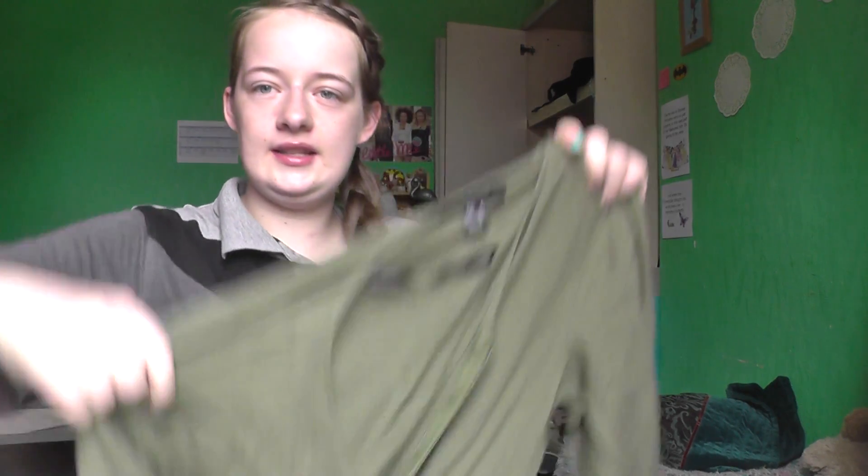My next favourite is this — I think it's called a jumpsuit. It's green and it's trousers and top combined. It's really comfy. It's easy to fling on if you don't know what trousers or top you want to wear, or if you're wearing something underneath and want to put something soft and easy over it. I've been wearing it quite a lot recently.